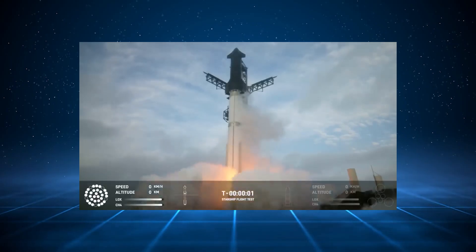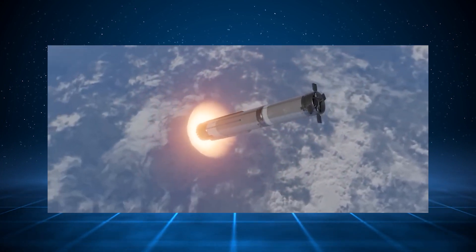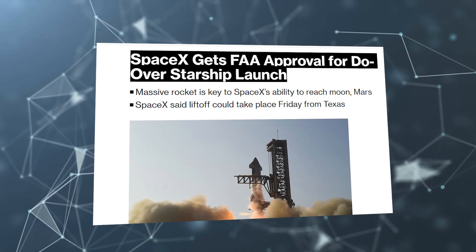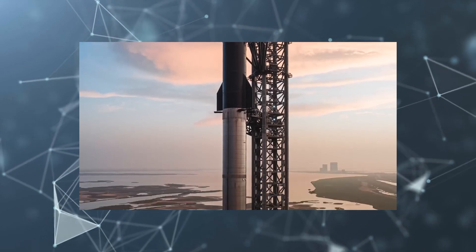However, prior to launch, the FAA carried out a tiered environmental assessment to examine the potential environmental impacts of a Starship re-entry and ground landing in the Indian Ocean. SpaceX was given the go-ahead for 10 launches after obtaining the license, after which SpaceX began the final stage of launch preparations.